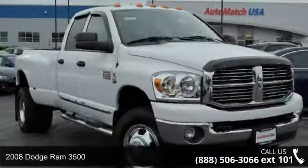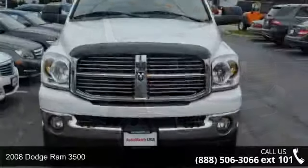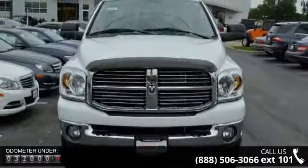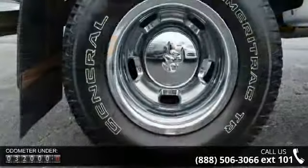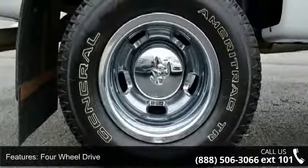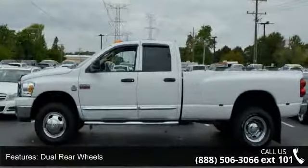Step into the 2008 Dodge Ram 3500. If you are looking for an automobile with great features, look no further. This vehicle's top features include four-wheel drive, dual rear wheels, steel wheels, power steering, ABS four-wheel disc brakes, split bench seat, pass-through rear seat, rear bench seat, and adjustable steering wheel.